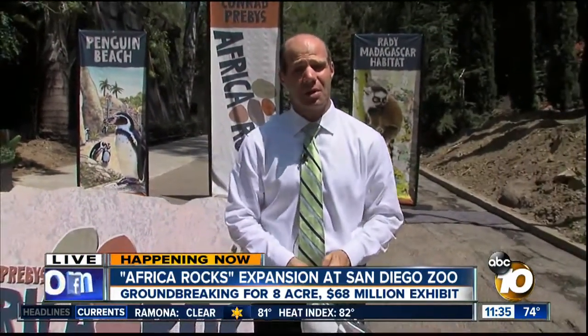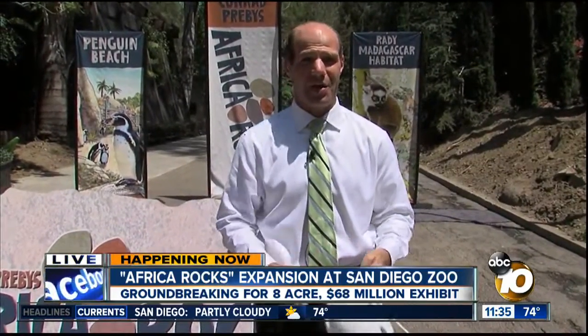They're going to bring in more, start a breeding program, and see how that goes. Live at the San Diego Zoo, Jared Ahrens, 10 News.